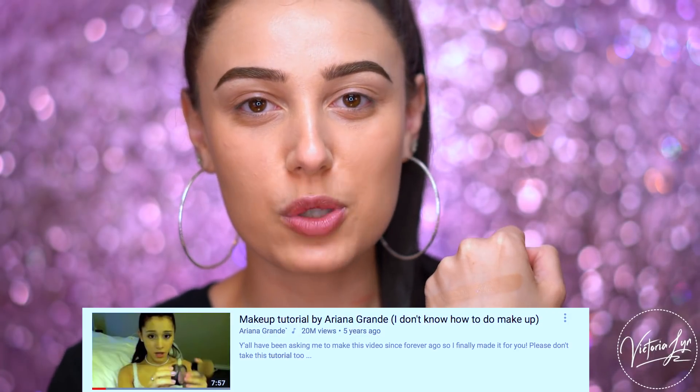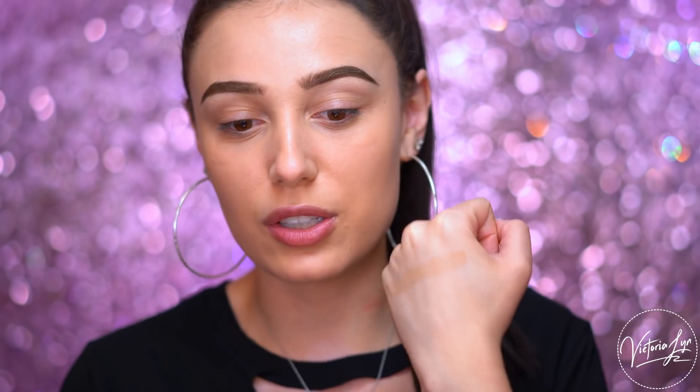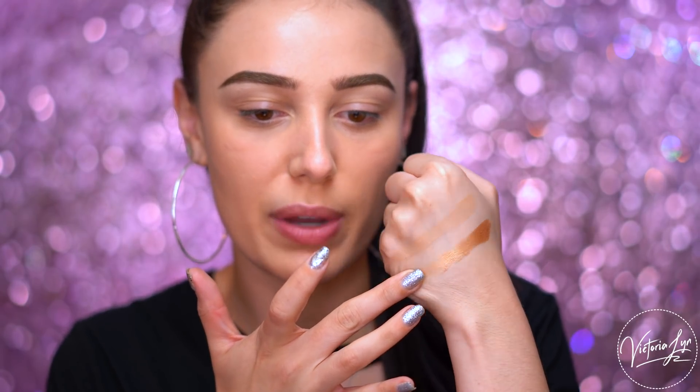If you guys have watched the Ariana Grande makeup tutorial where she's doing her eye makeup, it is literally the funniest, cutest, and best thing ever because she's just doing it like a regular person — totally not being educational. She's using the Honey Pot eyeshadow from Too Faced. I love this color so much, this is one of my favorites. So this is actually what she wears — she wears Honey Pot on her eyes. I don't know if she does anymore, that video was a couple years ago, but Honey Pot is so pretty.